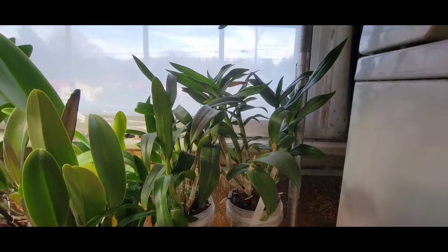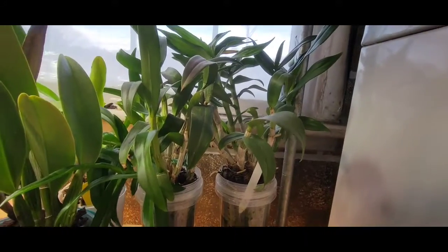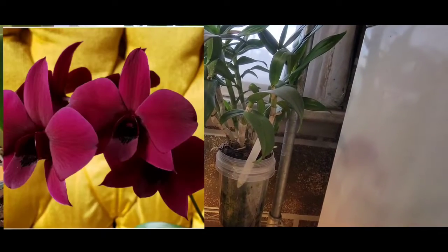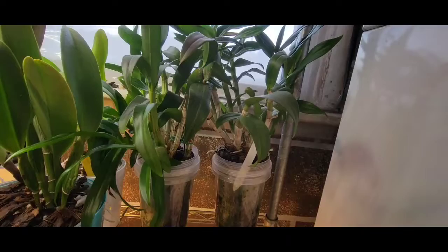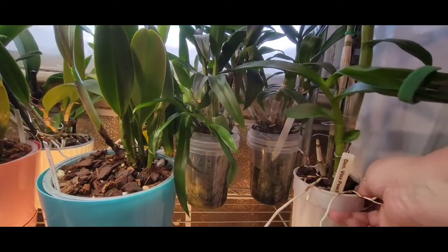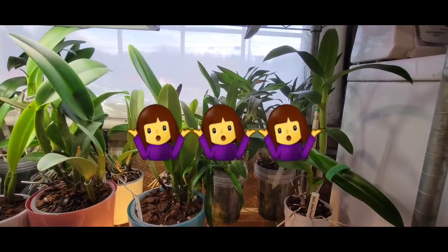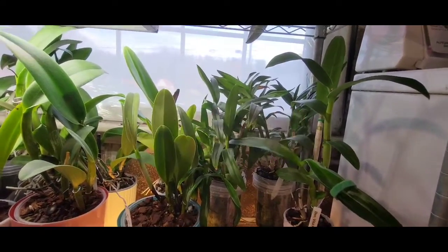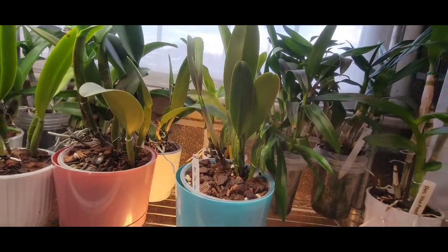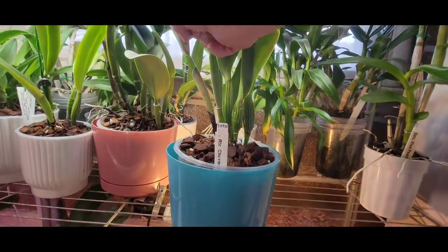Back there are two huge Dendrobium Phalaenopsis types. They don't have actual names, but they're both called Tylan Black - I believe that's just a trade name, not a registered name. They've grown so much in my care and really taken over, which is why they're over there by the window enjoying all the light they can get.